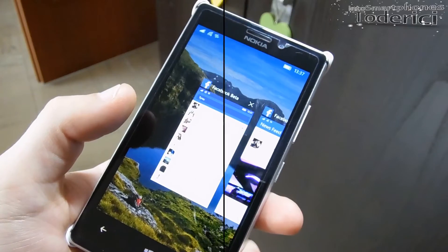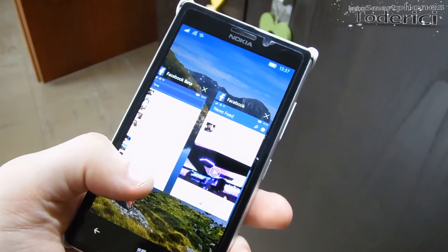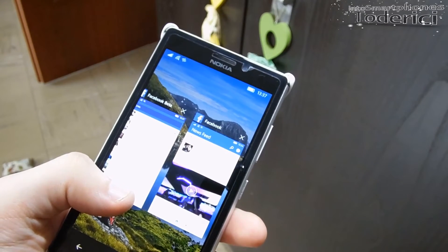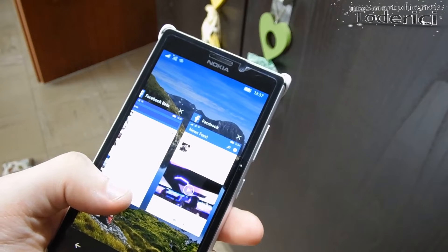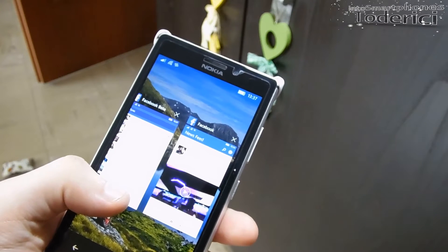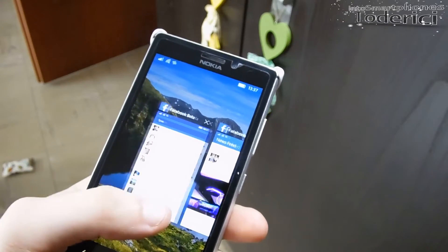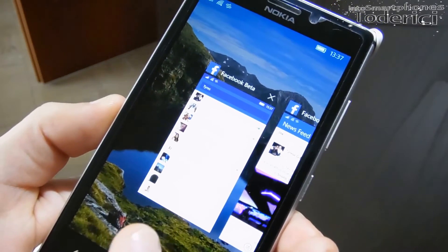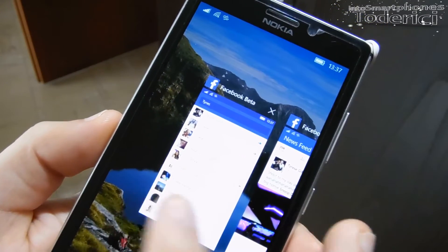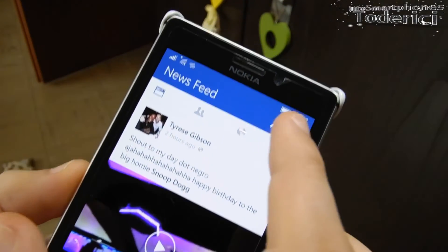They have the normal version and the beta version. This new beta version claims to have new improvements: new looks, ability to see stickers in the comments, new animations while opening or closing pictures, support for interactive notifications, and a new settings page. Here on the left I have the Facebook beta and on the right the normal Facebook.